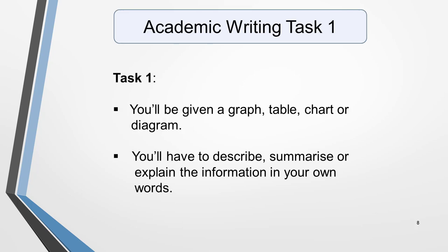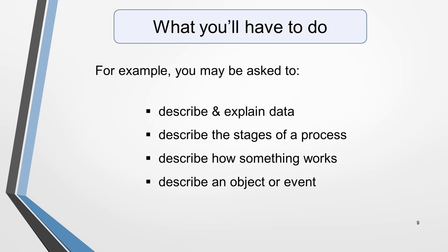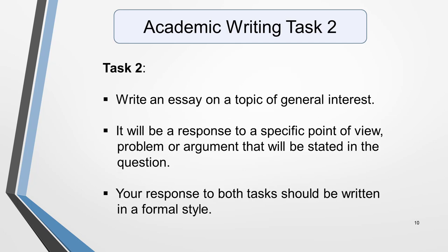If you've chosen to take the IELTS Academic exam, you'll be given a graph, table, chart or diagram for task 1, and asked to describe, summarize or explain the information in your own words. You may be asked to describe and explain data, describe the stages of a process, describe how something works, or describe an object or event. For task 2, you'll write an essay on a topic of general interest, responding to a specific point of view, problem or argument. Your response to both tasks should be written in a formal style.